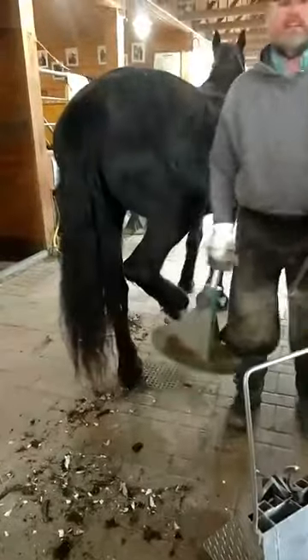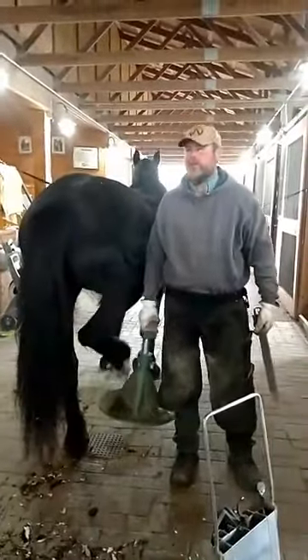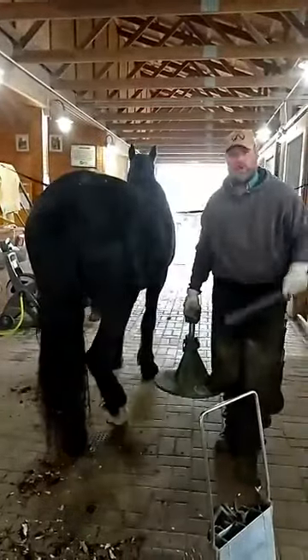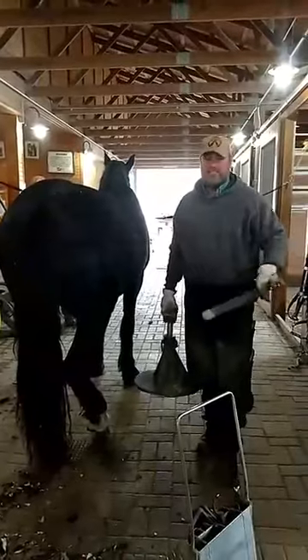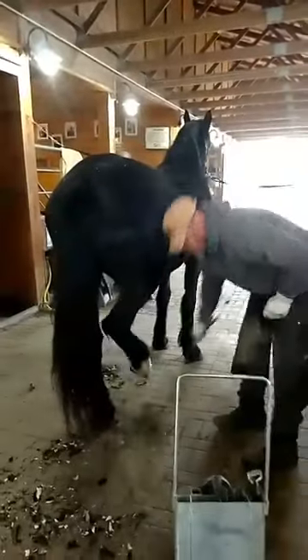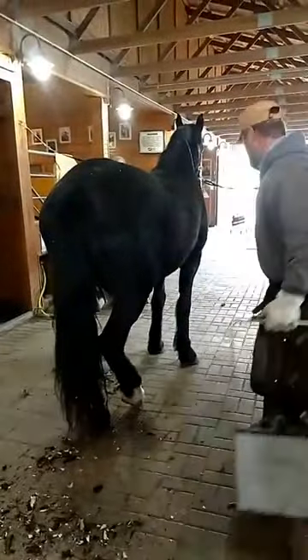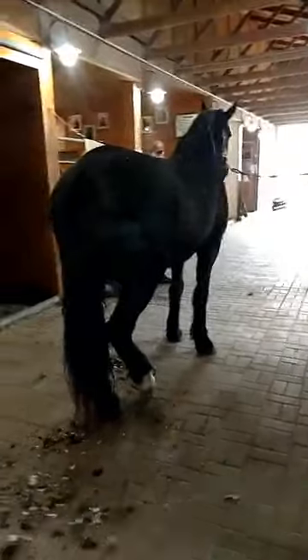I actually stopped on the way here to trim a horse whose owner got stuck in Australia. Her horses were three or four weeks overdue — these feet weren't a mess but they were not nice and shaped up like they normally are, just because they were a lot longer. When I get done there's a sharp edge around the foot and I'm going to have Ruth Ann come over and show around the front of the edge so it doesn't chip off.